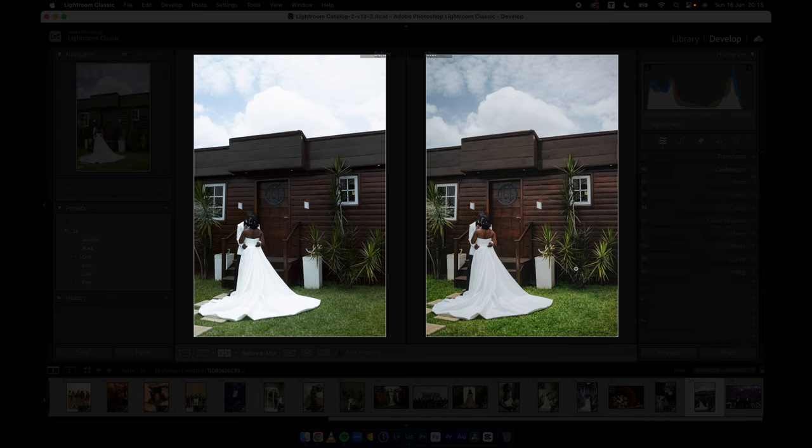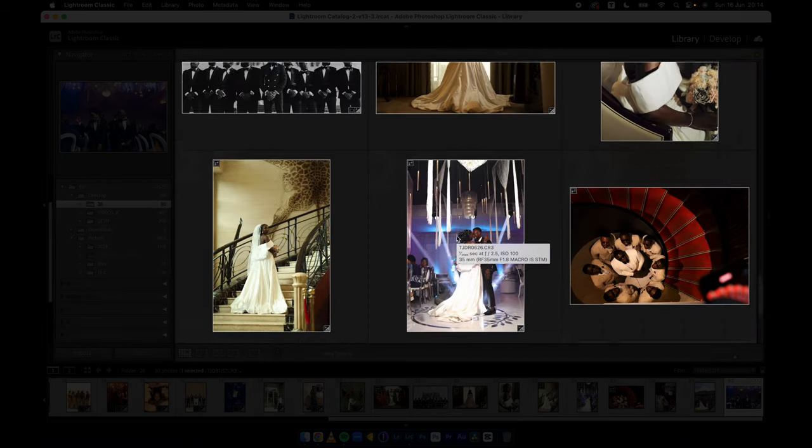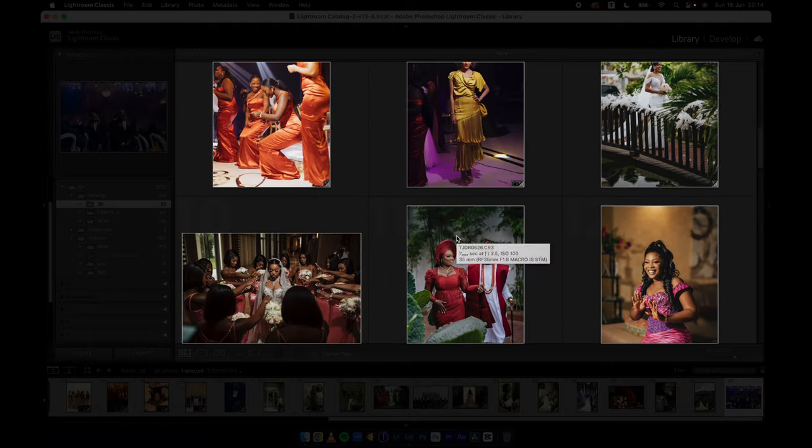Last but not least before we jump to the other set of images: this is Deal on a reception look — I shot this for Gog Photography. Cool and Orient are very beautiful, popping out all the reception colors. There's Pine and Lax — Lax works very well on reception images. Just look at all these images, very well colored.